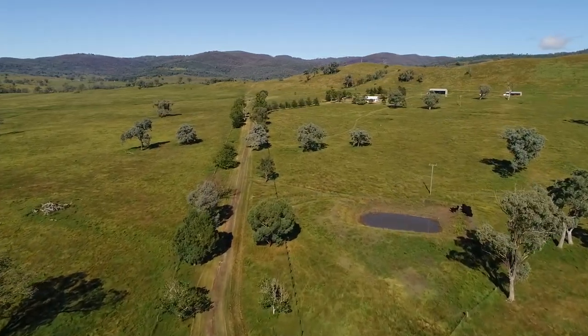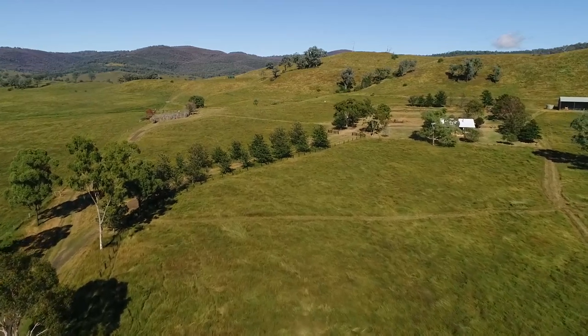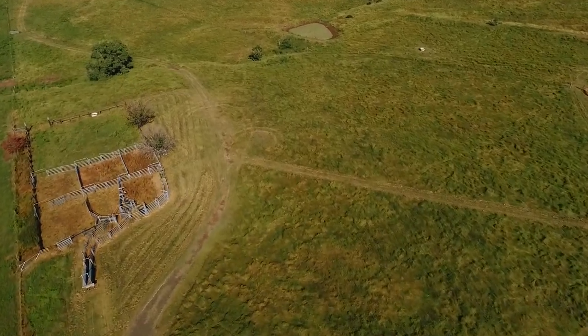Welcome to the tightly held area of Upper Horton, where Barrett's Creek, Trevallan Road, is now for sale. Barrett's Creek is a 35-minute drive northwest of Barraba.